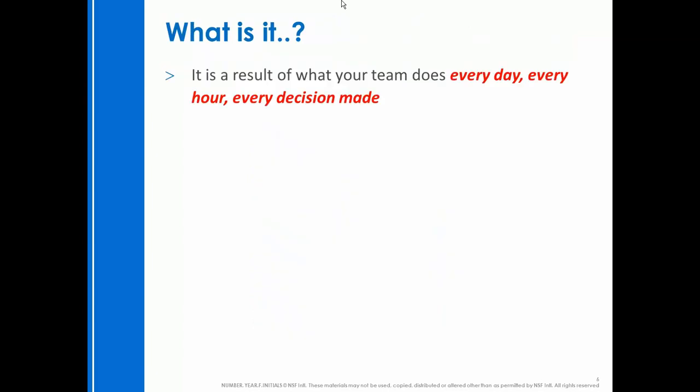What happens during the inspection is really a result of what your team does every day, every hour, and for every decision they make. Being sure that they have an effective and scientific rationale for those decisions — that's well documented, well thought through, and data driven — will provide you with the confidence that you're going to get the inspection outcome you're looking for.